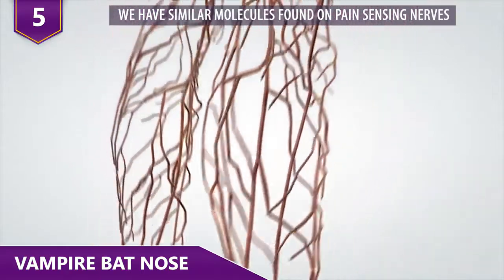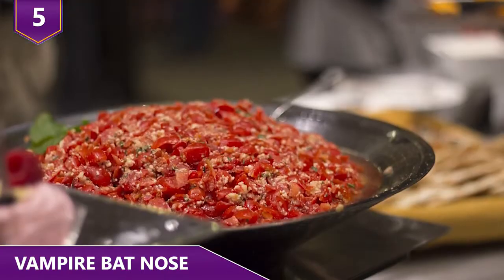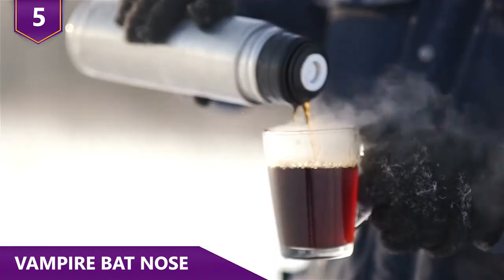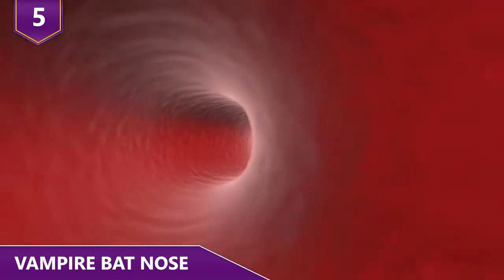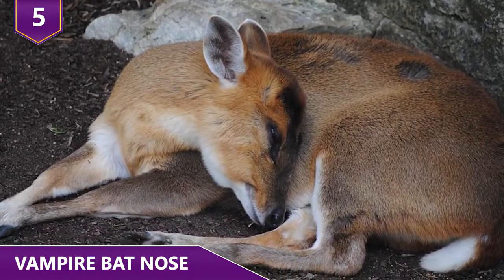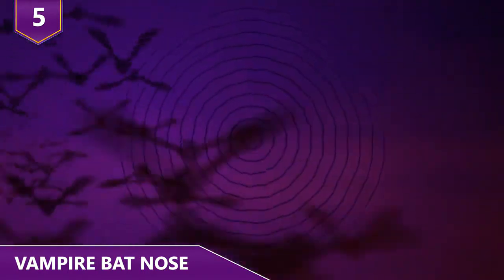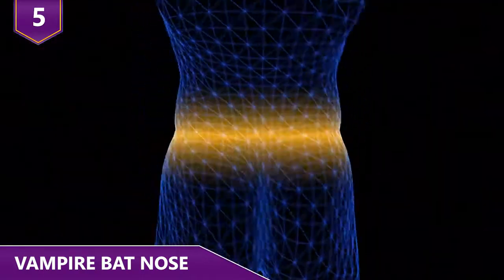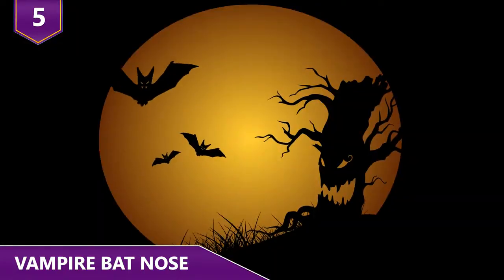Similar molecules are found on pain-sensing nerves on our tongues and eyes. This allows you to taste spicy food and lets you know when you're touching a hot object. These molecules allow vampire bats to pick up on changing body temperatures because of blood flow. The vampire bat feeds off sleeping animals, including birds and mammals — this is when their sensor's activity peaks. They're able to scan with their noses and find the exact right place to bite. Their prey just keep on sleeping. Isn't that just a little evil?